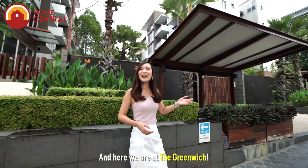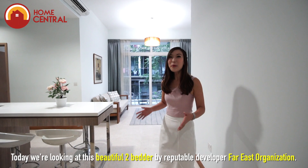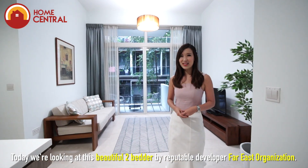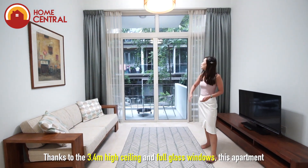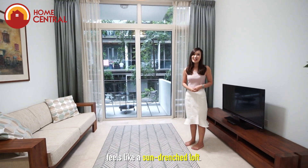And here we are at The Greenwich. Today we are looking at this beautiful two-bedder by reputable developer Far East Organisation. Walking in, you'll immediately notice that this 883 square feet home feels really spacious, thanks to the 3.4 metres high ceiling and full glass window. This apartment feels like a sun-drenched loft.